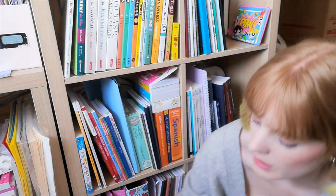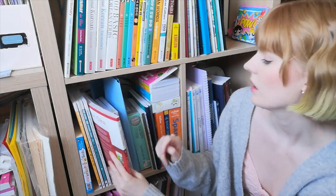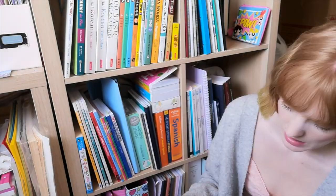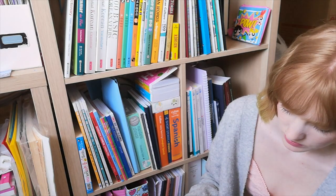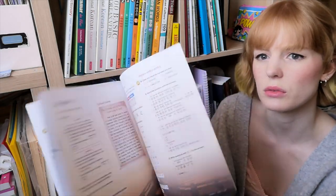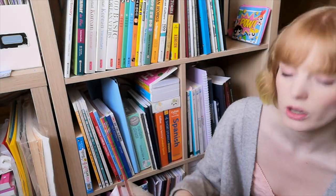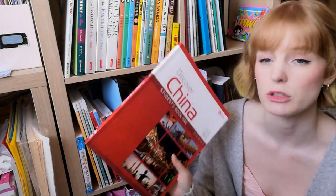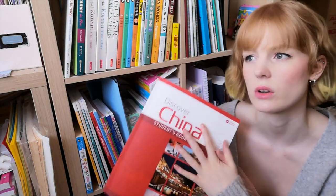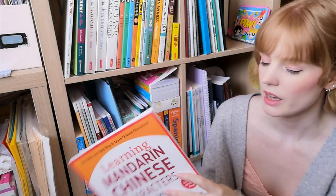Then we have Discover China Student Book 1. I like these books — I like the colour in them and the fact that they don't just give you the information, you kind of have to figure it out yourself. There are lots of different kinds of exercises to make sure you're understanding. I do like this book but I wouldn't recommend it for someone who doesn't know anything about Chinese. I'm using it more as a review after going through the HSK books.